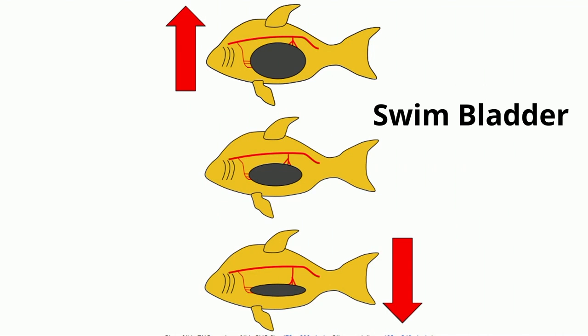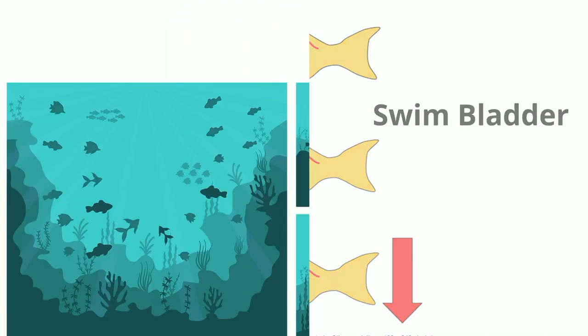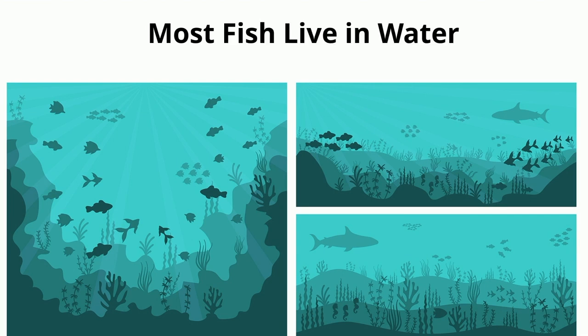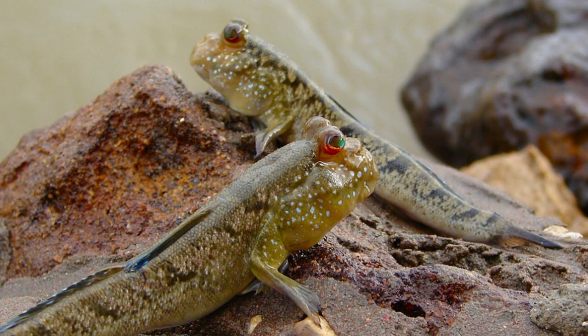Fish have a unique internal organ called a swim bladder, or air bladder, usually found near the abdomen, which helps the fish move up and down in the water. Another common characteristic is that fish live in water, though some fish can spend a large amount of time out of the water. Mudskippers, for instance, can eat and interact with each other on land.